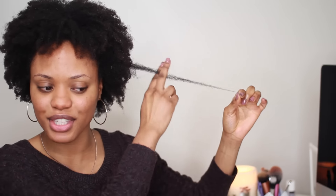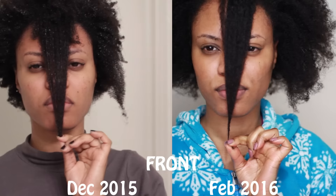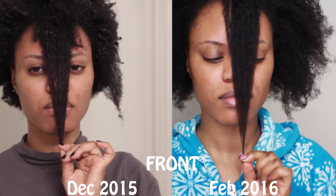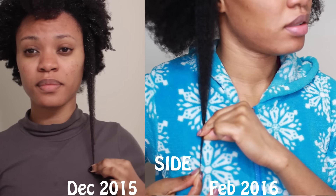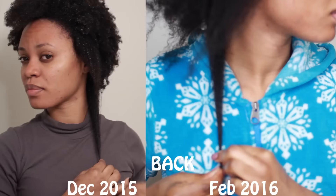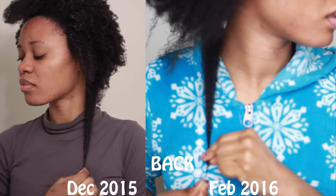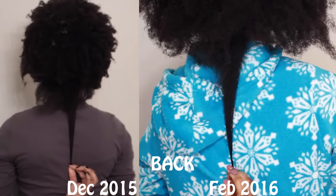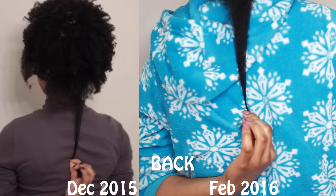Look at this shrinkage and this growth I'm dealing with — do you guys see this? Thank you so much for watching. Let me know how your hair is doing below — let's just talk. I always reply to my comments, at least 95% of the time. I literally take time out of my day to reply because I like talking to you guys. So say something below, say hi, have a good week, and I will see you when I see you. Bye.